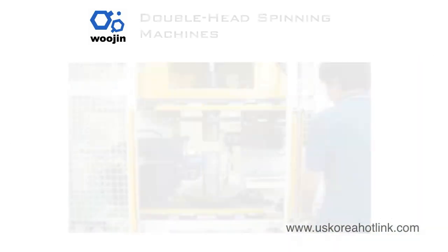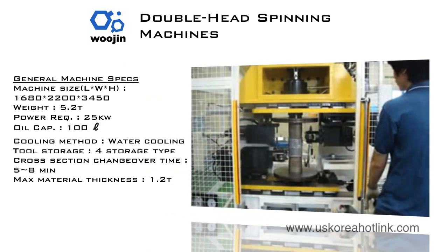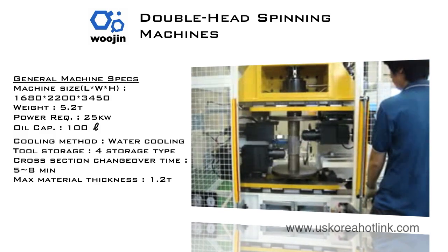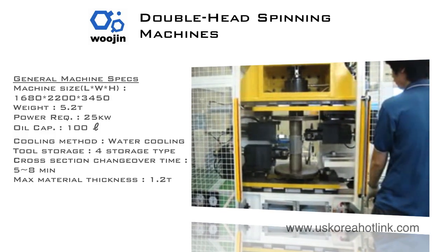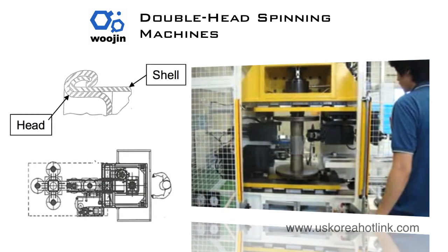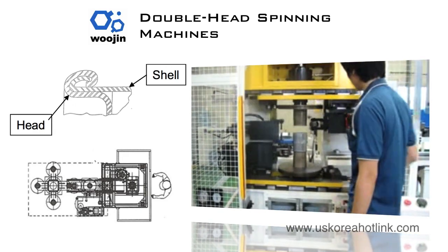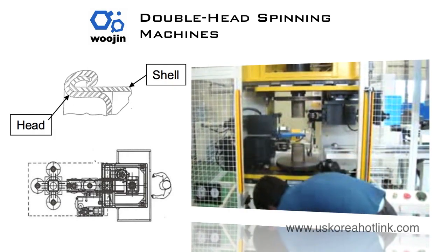Woojin double-head spinning machines are available in horizontal and vertical layouts. Simple manual loading and unloading of the muffler shell and heads keep operating time to a minimum. An upper and lower two-step roller then rolls and flattens the head bead for a superior connection.